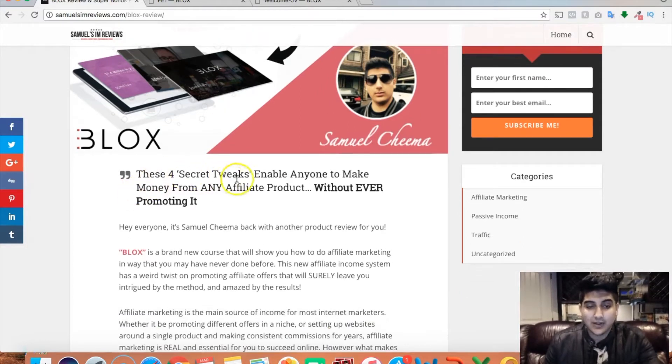These four secret tweaks enable anyone to make money from any affiliate product without actually ever promoting it. So that's the idea behind Blocks — you basically make money from affiliate products without actively promoting them. I'm sure you already know about Blocks, but I know a lot of viewers that come and watch these reviews have already seen the product and are just bonus shopping or looking for some good bonuses. So I'm gonna be showing you my custom bonuses first, and then I'll get into the review.